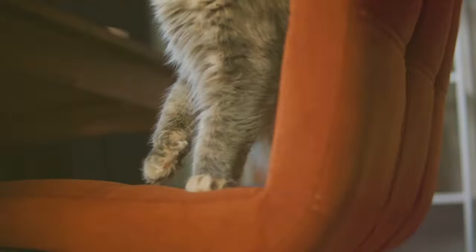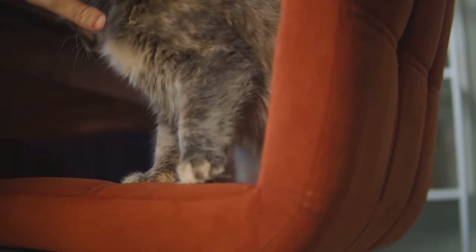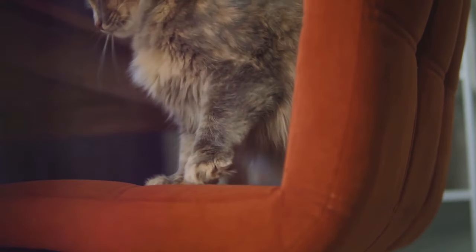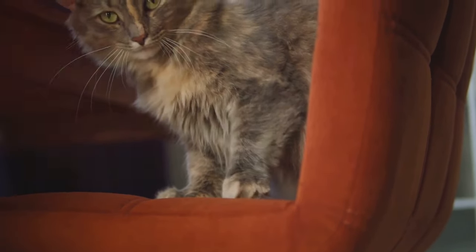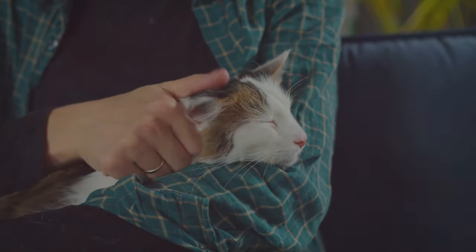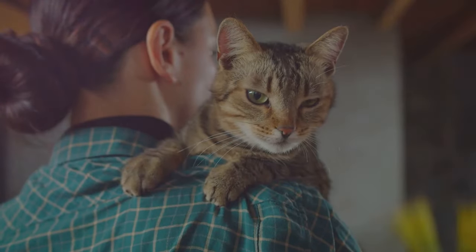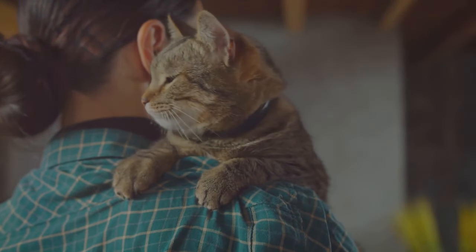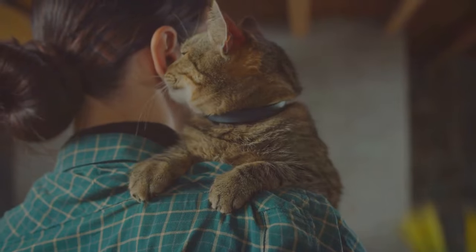But don't mistake this tranquility for aloofness. Persian cats are incredibly affectionate. They form strong bonds with their human companions, often following them around the house just to be in their company. They're also fiercely loyal. Once a Persian cat has given you its heart, it's yours forever. They love unconditionally, making them the perfect companion for those seeking a constant source of comfort and companionship.